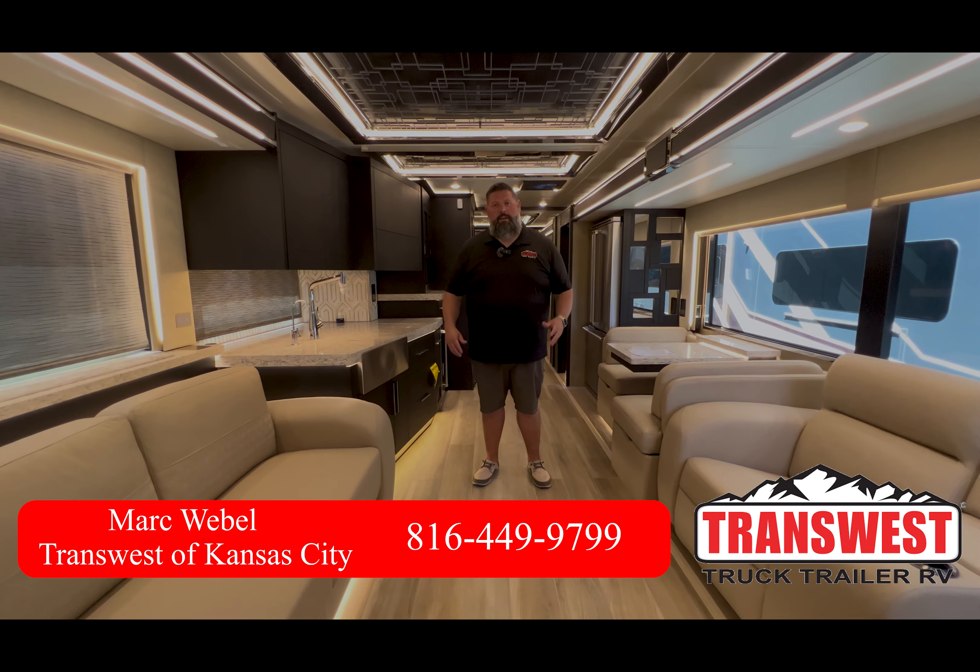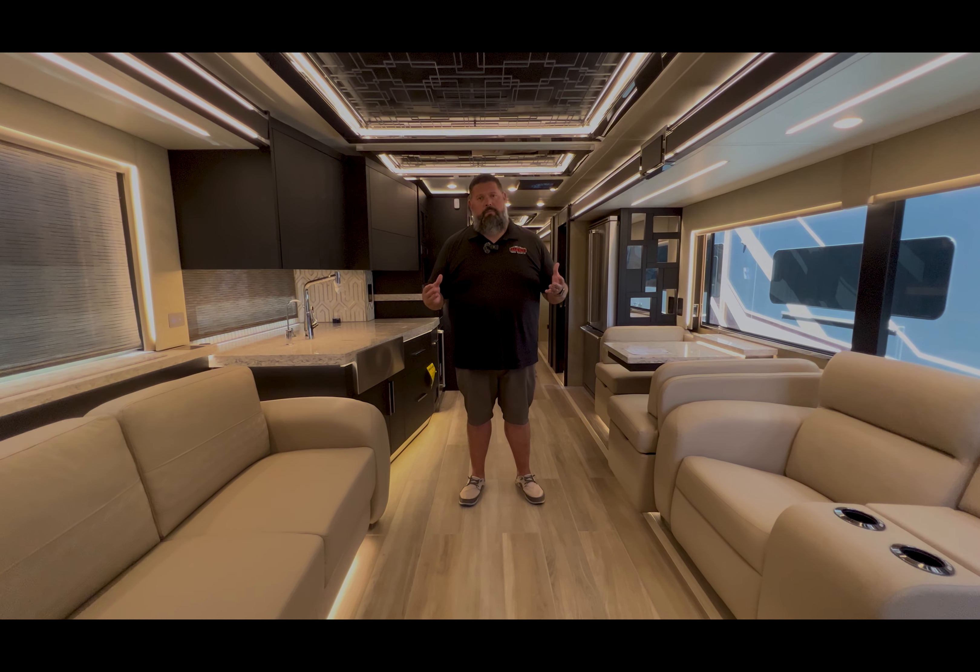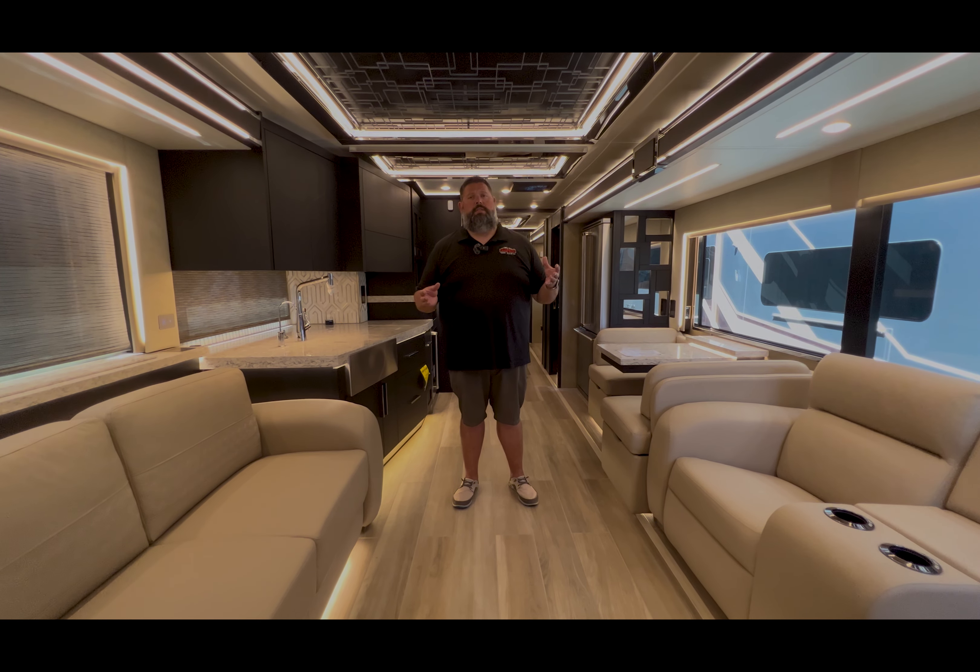Today, we're looking at a brand new 2024 4596 King Air. This is the King Air that has the added beverage center, coffee maker, and the large storage compartment room. It's got a second room where you can put all sorts of your kitchen goods. This is a really unique design. The King Air is obviously Newmar's top-of-the-line coach.